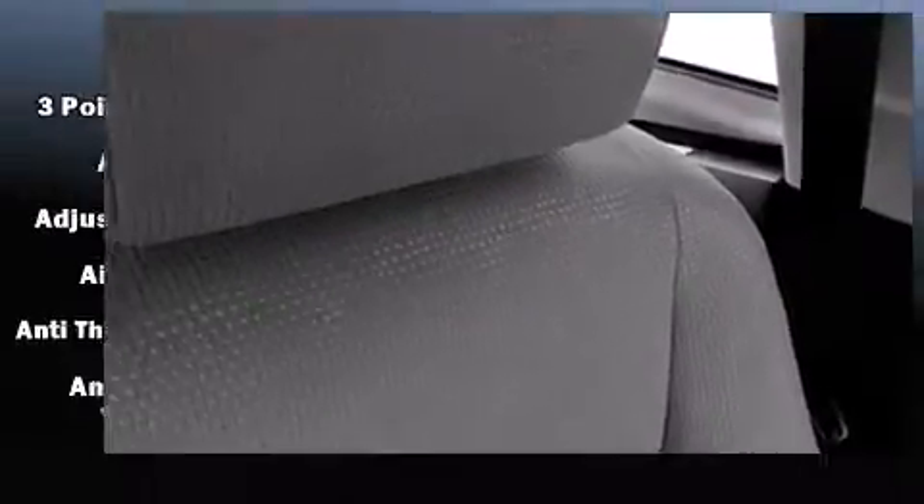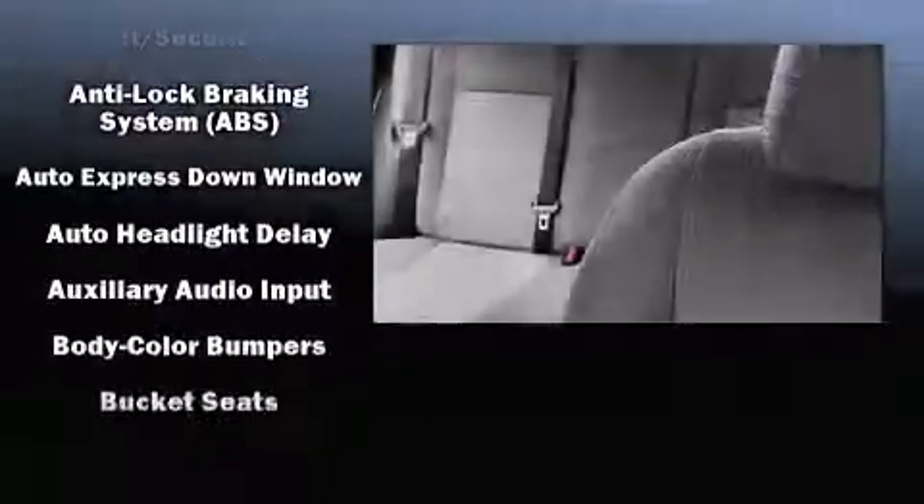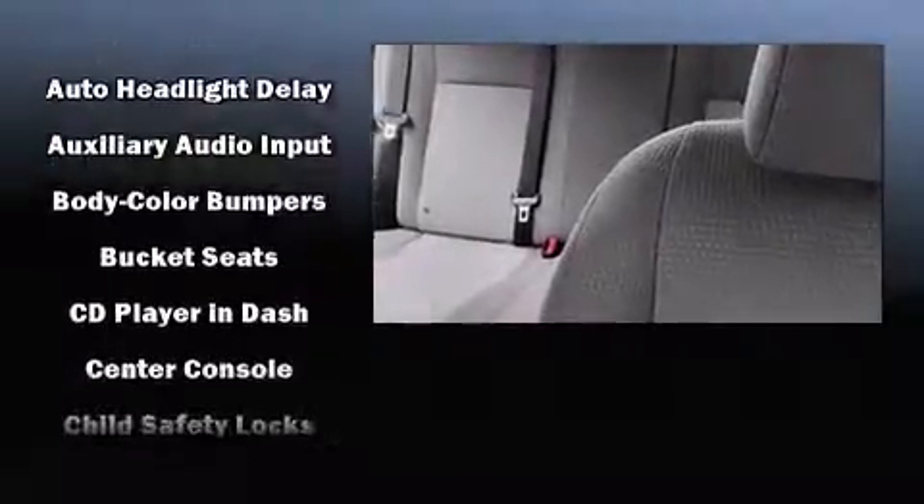It distinguishes itself from the competition with features such as a tachometer, a trip computer, power door mirrors and heated door mirrors, remote keyless entry, and one-touch window functionality.